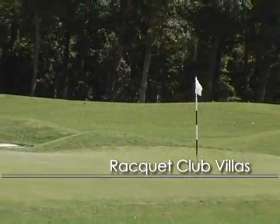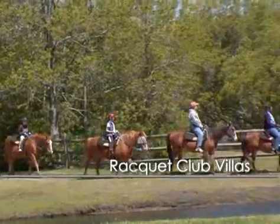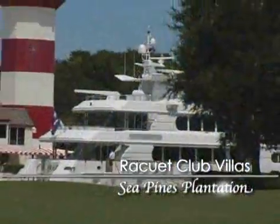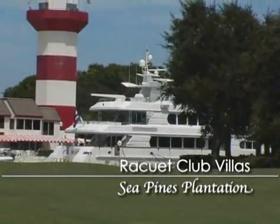Take some time to check out all the amenities located within world-renowned Sea Pines Plantation, Hilton Head Island's largest and first development. Sea Pines set the standard for everything that follows on Hilton Head.